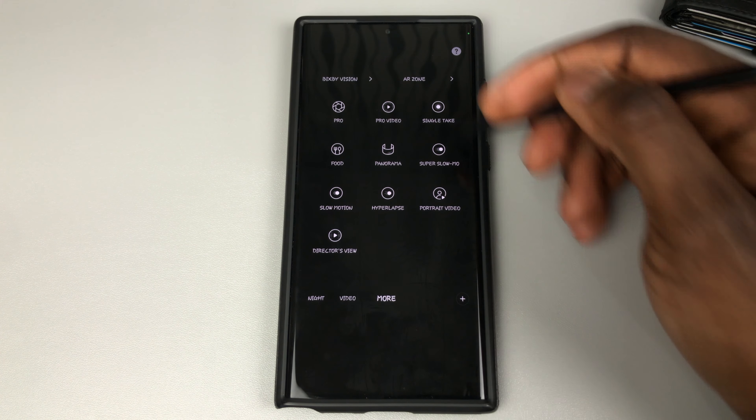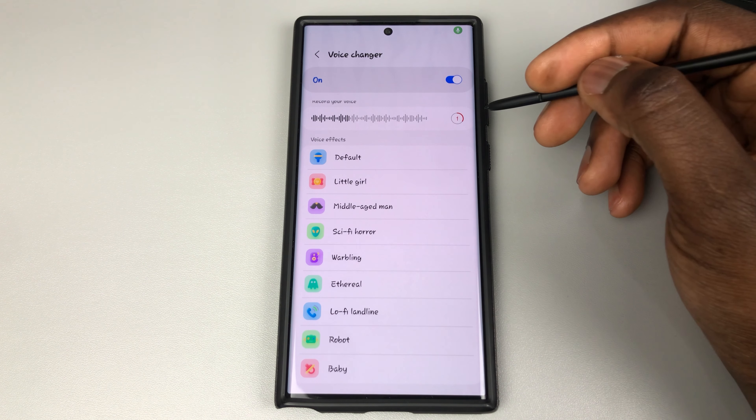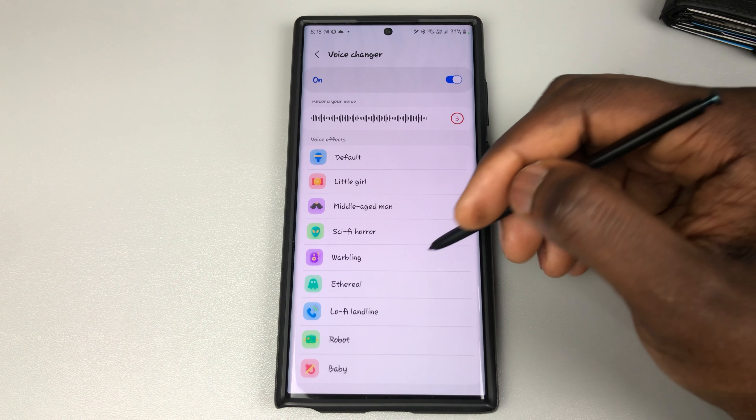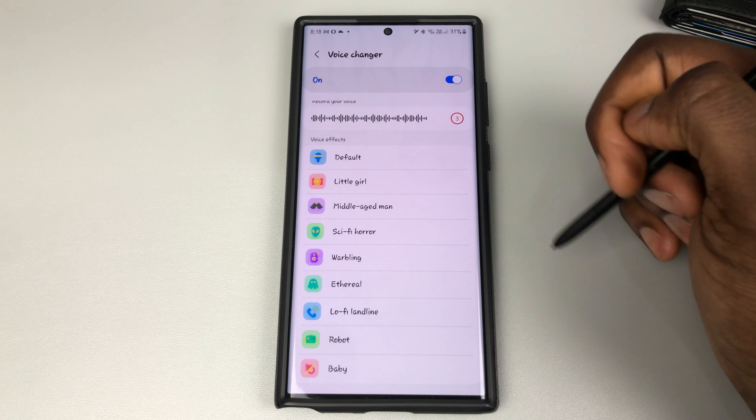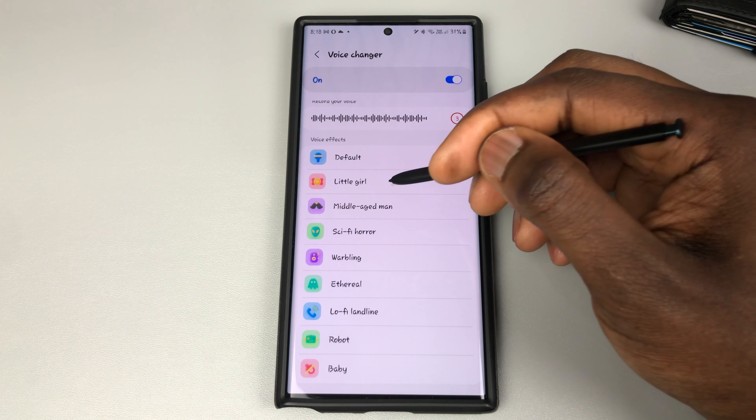So let's jump right into it. There was an update for this app — Voice Changer. Just like the name suggests, this is what Voice Changer does: it takes your voice and changes it to whichever option you've chosen. If I tap on this to record whatever I am saying, I can then go back in here and choose which options I want to use when listening to my voice.